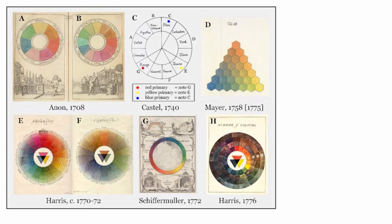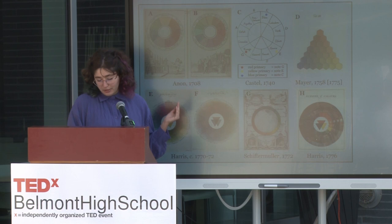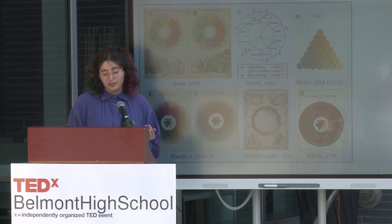A long time ago, artists just mixed with the colors that they had and didn't really systematize it because there weren't a lot of pigments available. With synthetic pigments, the range of color increased, and people started trying to find three colors that might be able to mix every color that we see. The idea of red, yellow, and blue was first proposed around 1610 by scientist Franciscus Aguilonius.